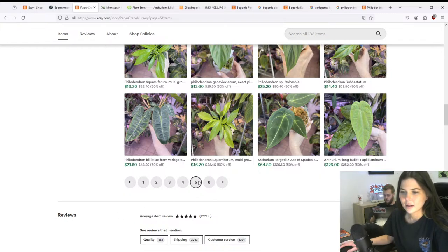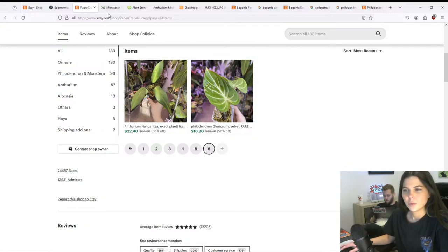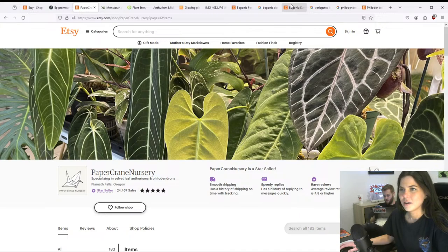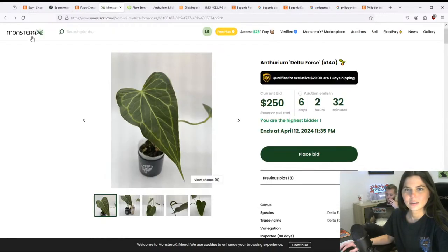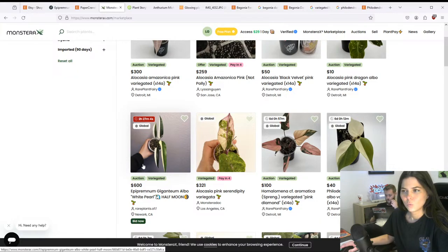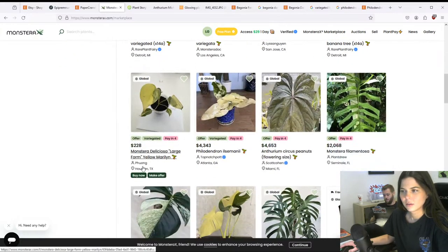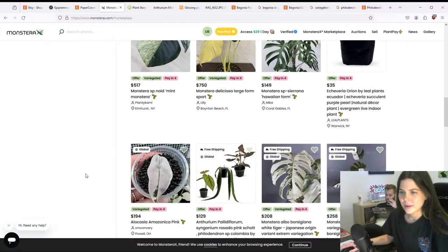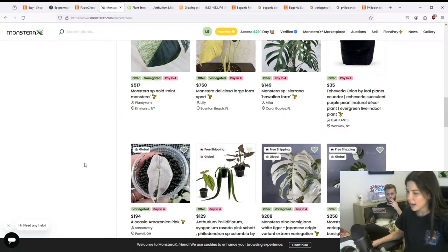Mirko asks if I sell on Etsy — I used to, that's where I sold plants before. But now I'll just be on my own website, or maybe Monstera X though I'm kind of mad at them. That was Paper Crane Nursery — I didn't really see anything I really wanted there. I'm kind of curious to go back to Monstera X and see what the other hot auctions are. If you guys have recommendations for plants you think I should tissue culture, feel free to leave them in the chat.